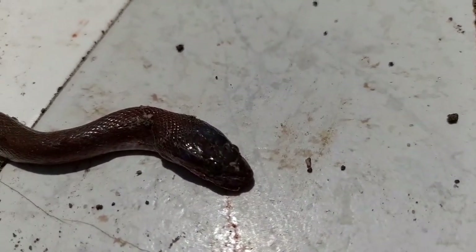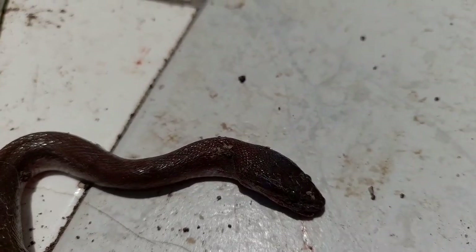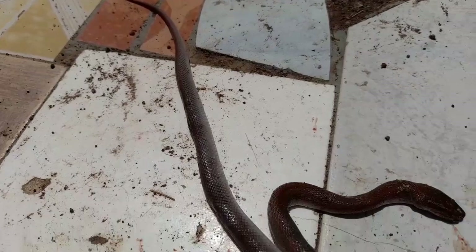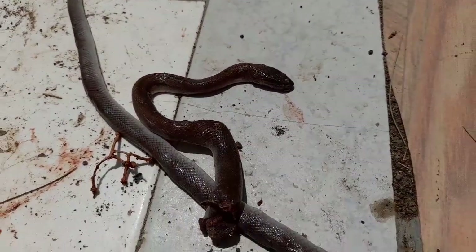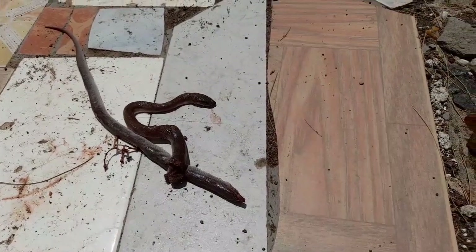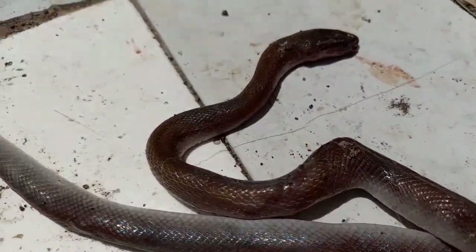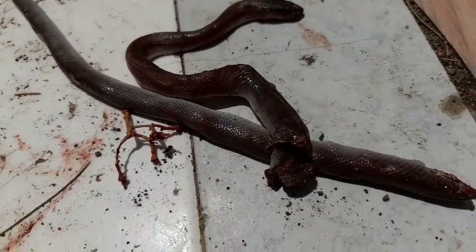Let me try and get closer so that you can see. Tell me whether it's poisonous. It looks like this and now we had to defend ourselves. I don't know much about snakes.